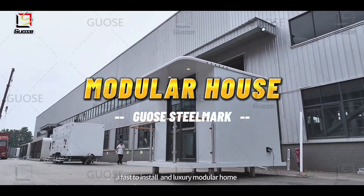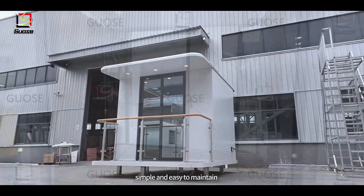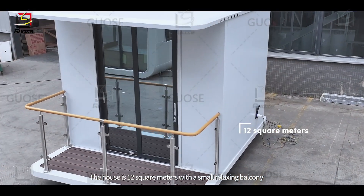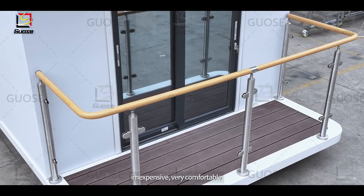Guza's Sunroom, a fast-to-install and luxury modular home, simple and easy to maintain. The house is 12 square meters with a small relaxing balcony, inexpensive and very comfortable.